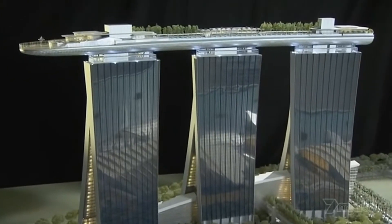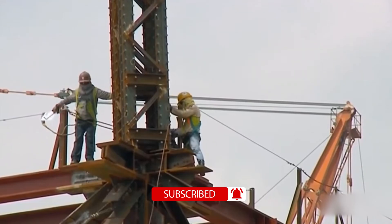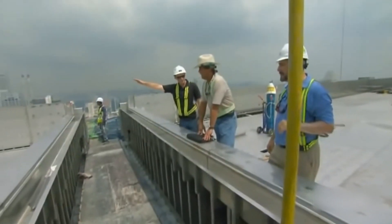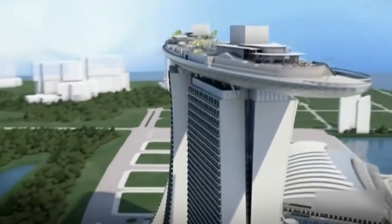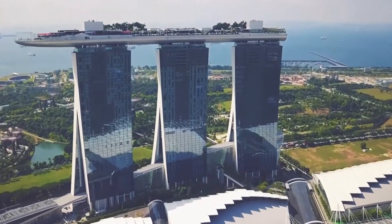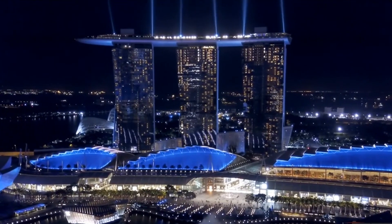That's a lot of zeros. But you can't put a price on something as impressive as this. The construction of the Marina Bay Sands took over four years and involved thousands of workers from around the world — that's a lot of hard hats and high-vis jackets. But it's not just the cost and construction that makes the Marina Bay Sands special. This architectural marvel is a hub for luxury and entertainment, with high-end shops, luxurious hotel rooms, and a convention center that hosts international events. So if you're looking for a unique and luxurious experience, the Marina Bay Sands is the place to be.